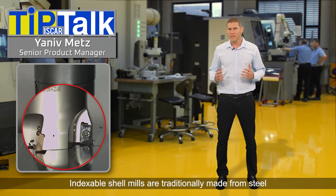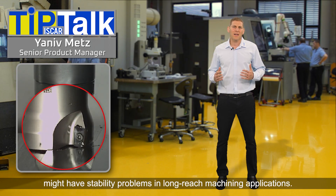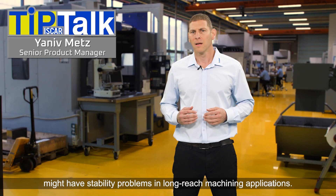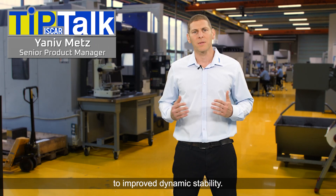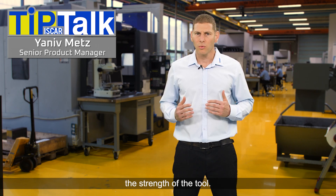Indexable shell mills are traditionally made from steel, which due to its relatively high density might have stability problems in long-reach machining applications. Reducing the weight of the mill body contributes to improved dynamic stability. However, weight reduction should not impair the strength of the tool.